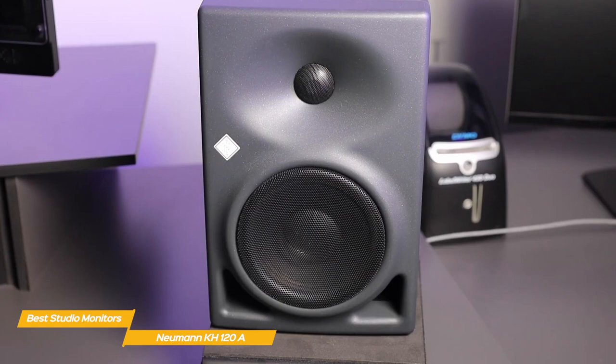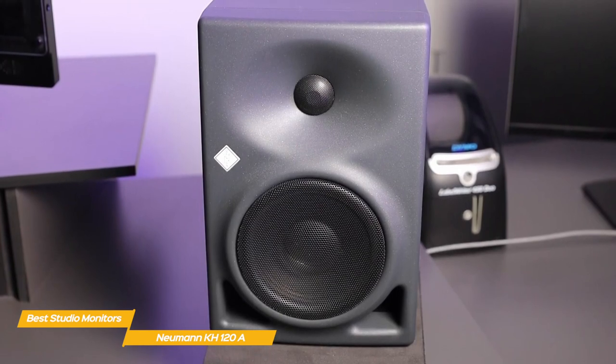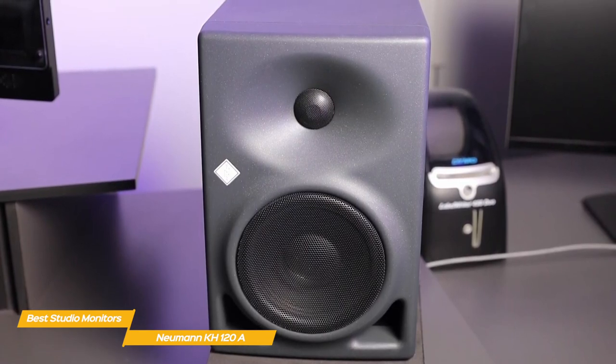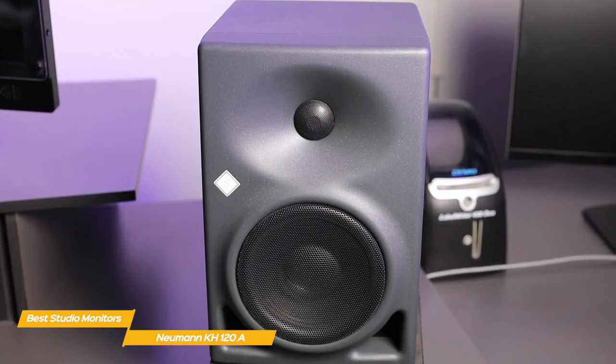The KH120A is a compact studio monitor designed for use as a near-field loudspeaker. It features a mathematically modeled dispersion waveguide to deliver smooth off-axis response — in plain English, a waveguide designed to give a wide horizontal dispersion while limiting the vertical dispersion.